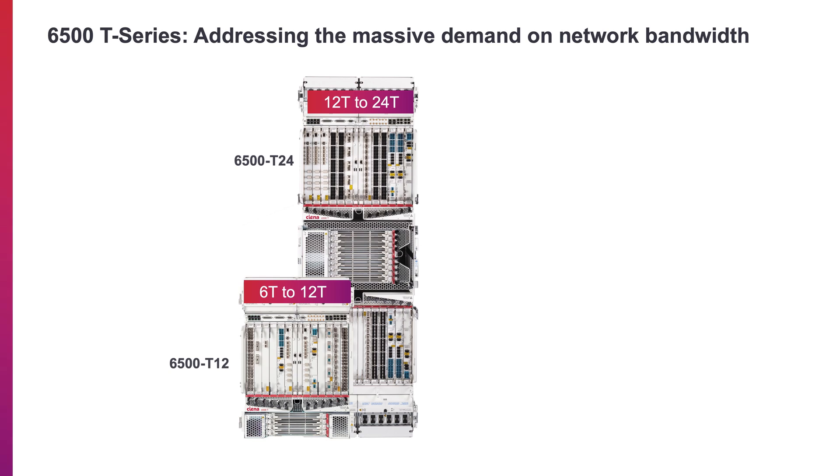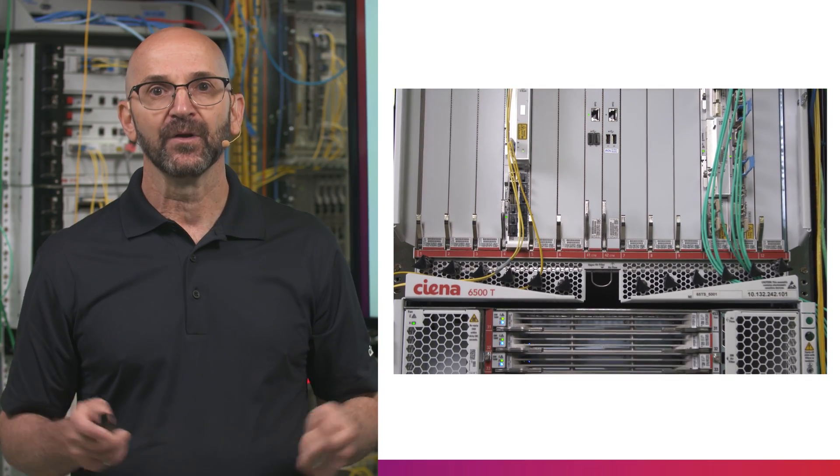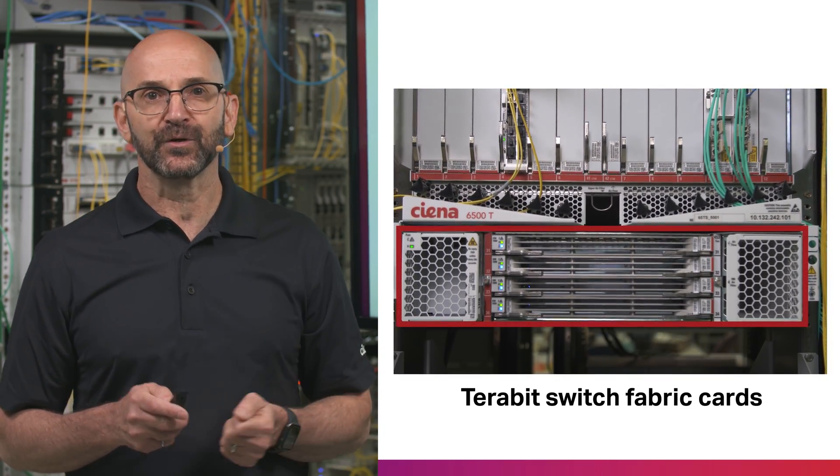The 6500T Series is designed to address the massive demand on network bandwidth, not only today but into the future, with the ability to scale up to 24 terabits with new switching hardware.